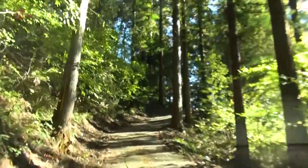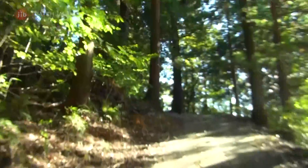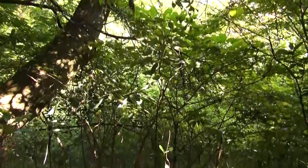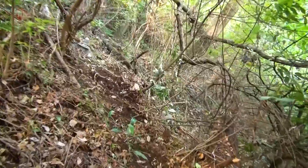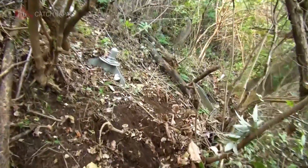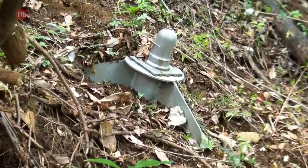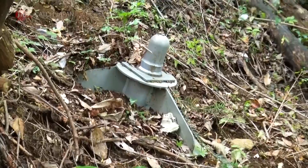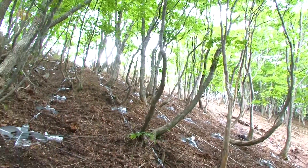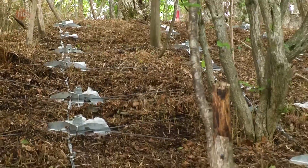What were the methods used to save the shrine from the typhoons? This is the face of the mountain. In the thick brush shines a glint of silver. A closer look reveals a metal plate. These plates can be found all over the mountainside — they're part of a cutting-edge method that protected the shrine from the landslides.